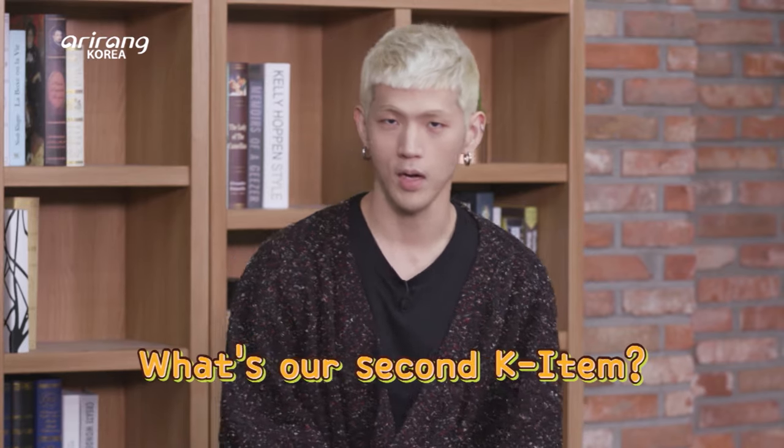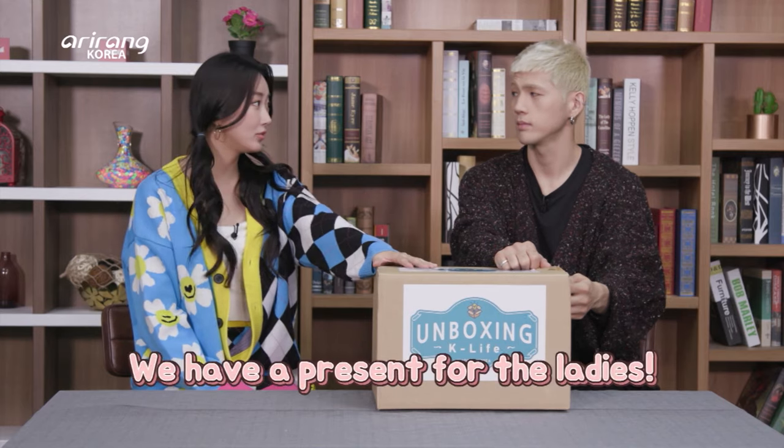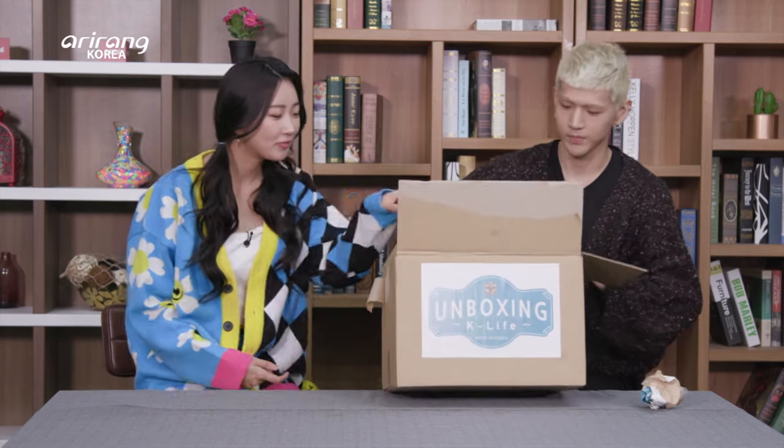Alright guys, let's have our second box. This box has presents for ladies. Let's see what's inside — I'm really curious. What could this be? Oh, we have some skin protection stuff.